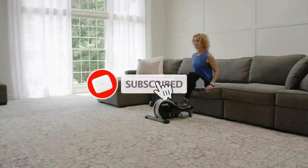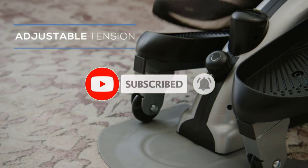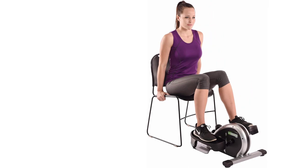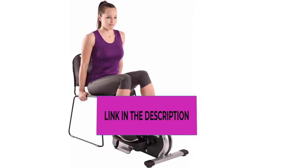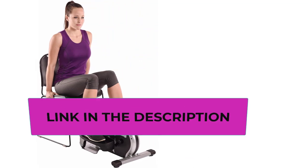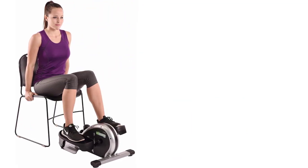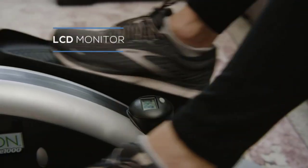Despite its small size, the E1000 Compact Strider boasts a robust design, accommodating users up to 250 lbs. Whether you're looking to boost circulation, burn calories, or stay active while seated, this elliptical strider provides a versatile solution. Enhance your home workout routine with the Stamina In Motion E1000 Compact Strider, a space-saving and effective tool for achieving fitness goals.